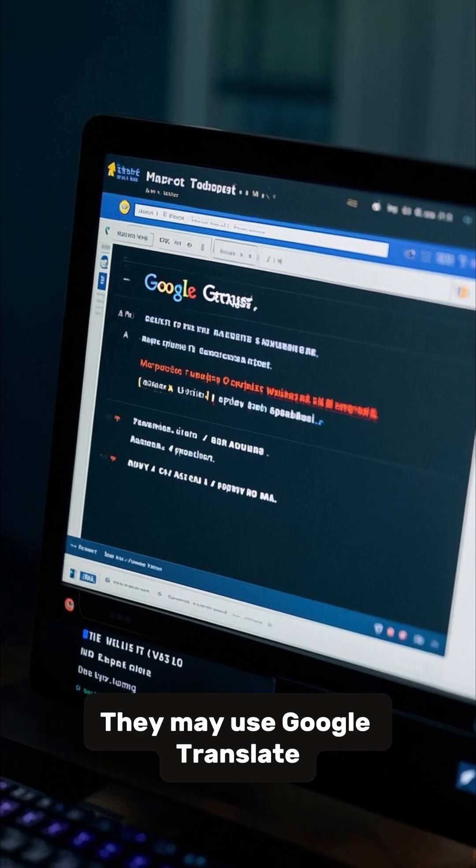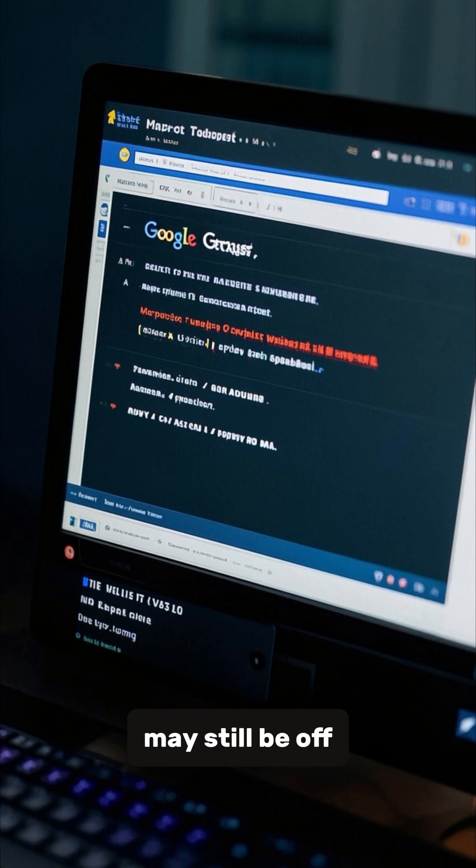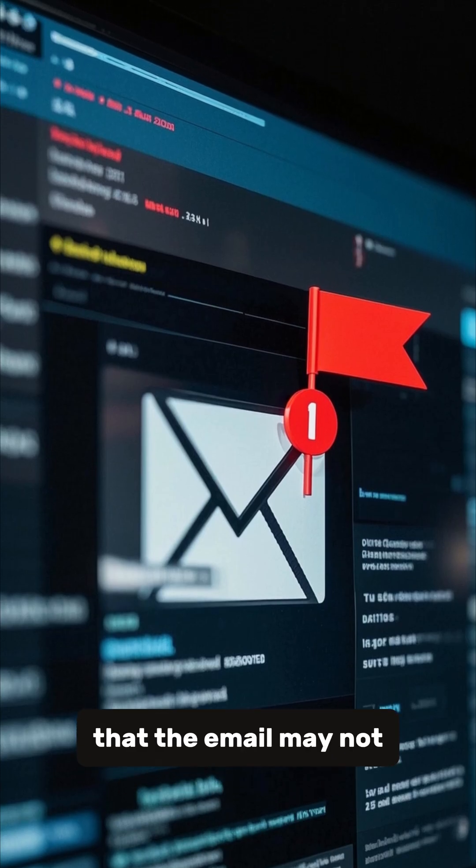They may use Google Translate to make the email look more legitimate, but the grammar and spelling may still be off. This is a red flag that the email may not be legitimate.